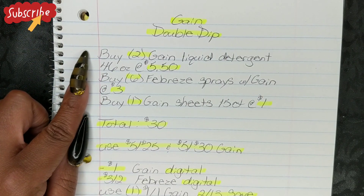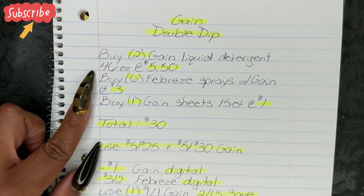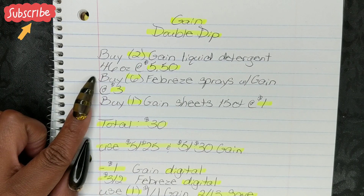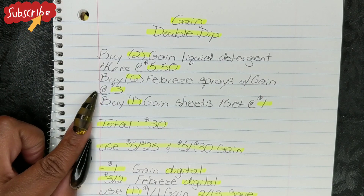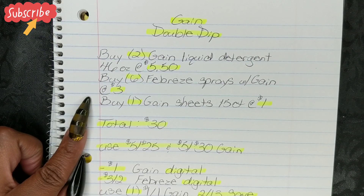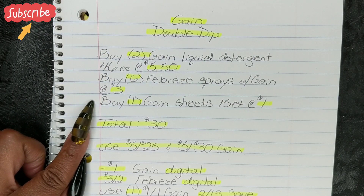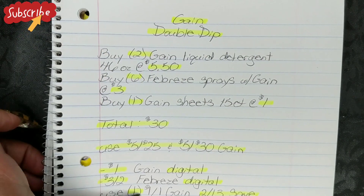For this one, you're going to buy two Gain Liquid Detergent 46-ounce bottles at $5.50. You're going to buy six Febreze sprays with Gain at $3. You're going to buy one Gain Sheets 15-count box at $1 — this is just a filler item, there is no coupon for this item. That's going to bring your total to $30.